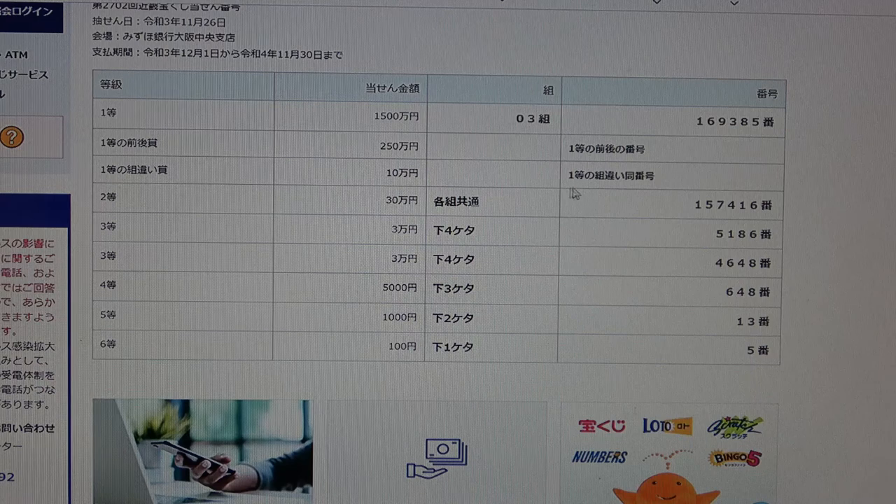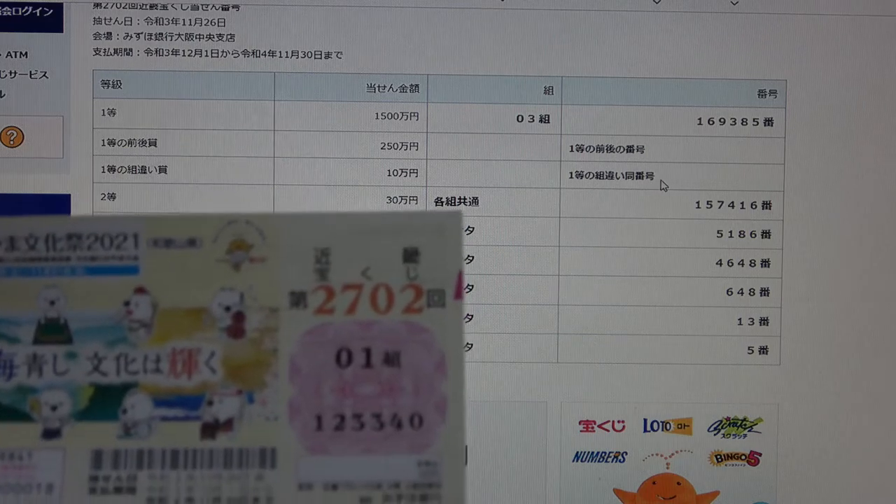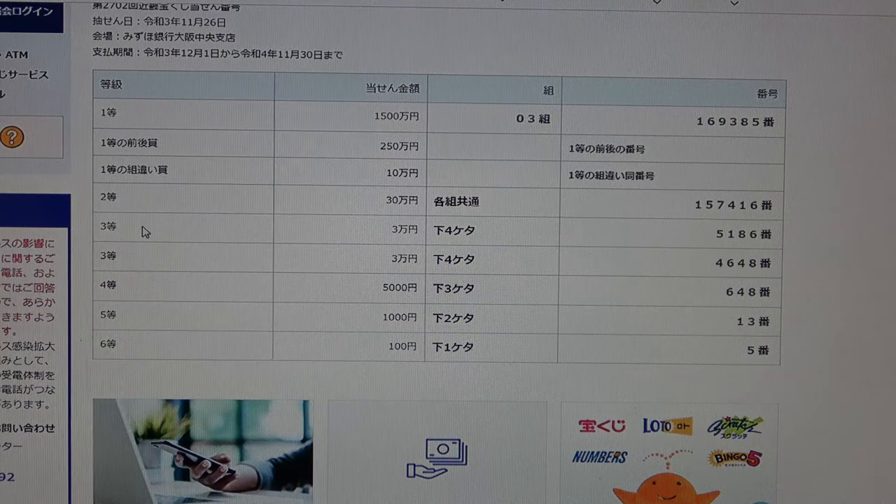To win the third first prize, Jumanen, you can have any grouping number but must have the exact numbers from the first prize in the exact order. No good for me. To win the second prize, Sanjumanen, you can have any grouping number but must have these exact numbers in the exact order: 1, 5, 7, 4, 1, 6. No good for me.